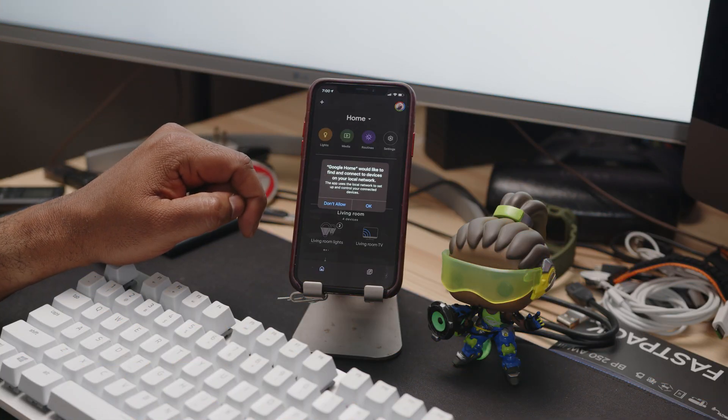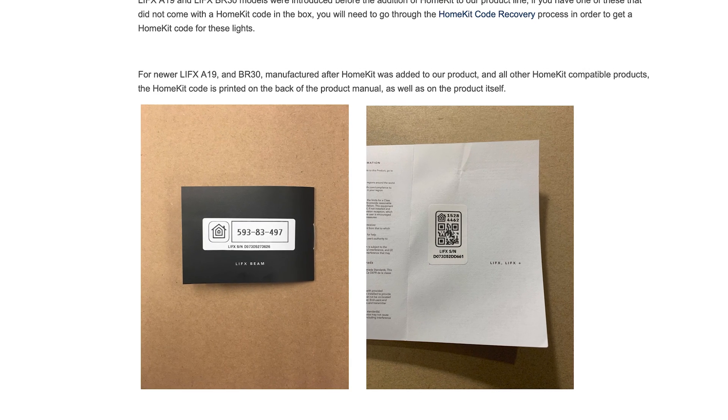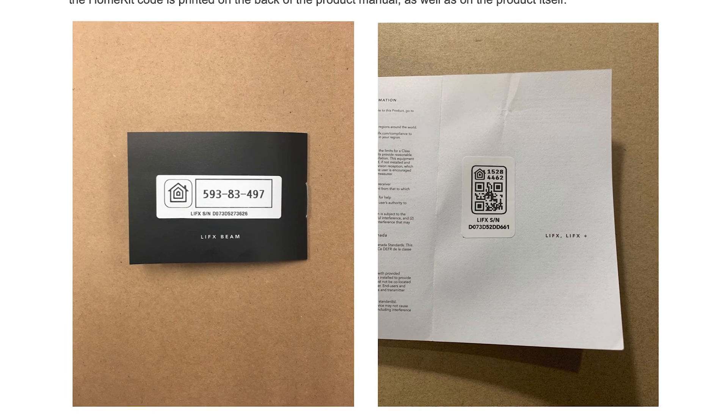Another key difference between the two services is setup. Google can be a bit trickier to add products to its devices, but in true Apple fashion, they've made the process pretty intuitive and frictionless. You just scan a QR code on the product's packaging or on the product itself and you're in.